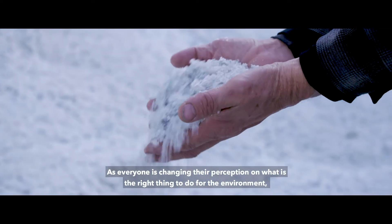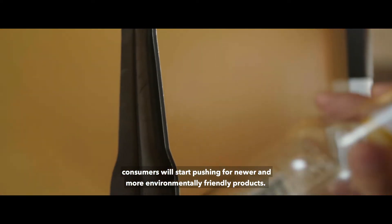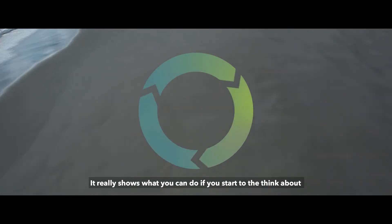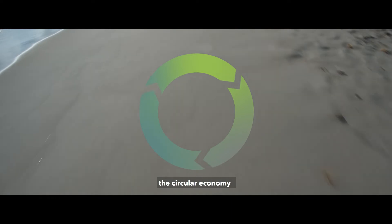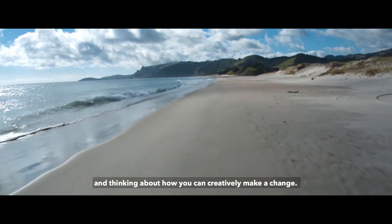As everyone is changing their perception of what is the right thing to do for the environment, consumers will start pushing for newer and more environmentally friendly products. It really shows what you can do if you start to think about the circular economy and how you can creatively make a change.